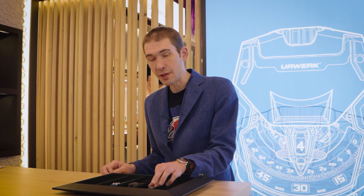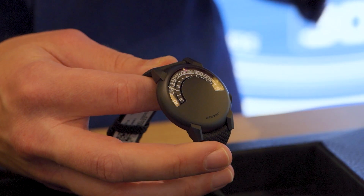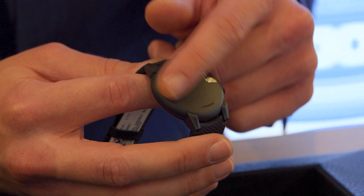Launching at Baselworld in 1997, they presented the UR101 and the predecessor of the watch you see right here, because this is the UR102 Reloaded. They were nicknamed respectively the 101, the Millennium Falcon, and the 102, the Sputnik. This is the Spud.